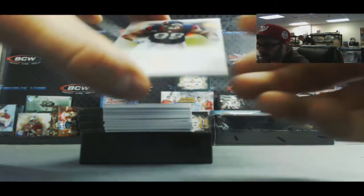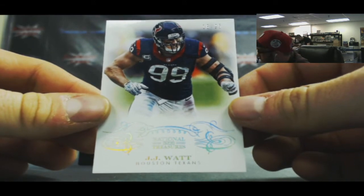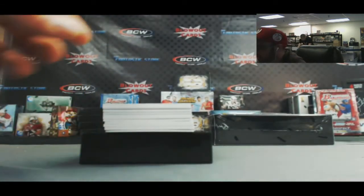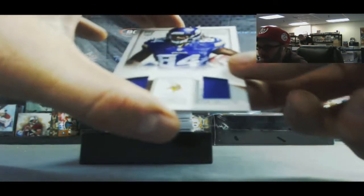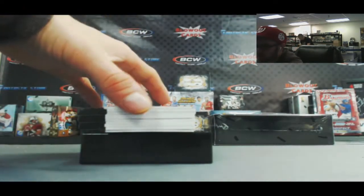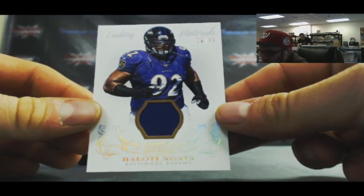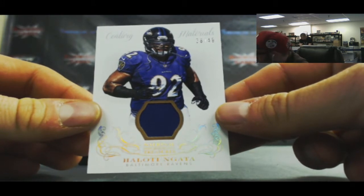We've got JJ Watt for the AFC South, number 2 of 25. Another CPAT sighting - NFL Gear, dual jersey to 99, NFC North. Haloti Ngata for the AFC North - Century Material jersey to 49.